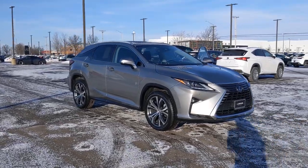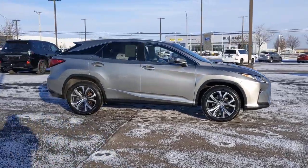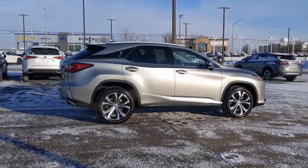Look no further than the 2017 Lexus RX. This vehicle is an outstanding buy with fewer than 30,000 miles on the odometer.